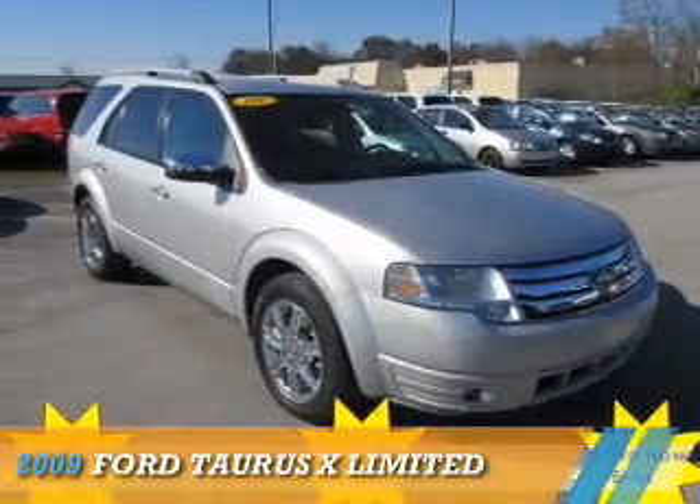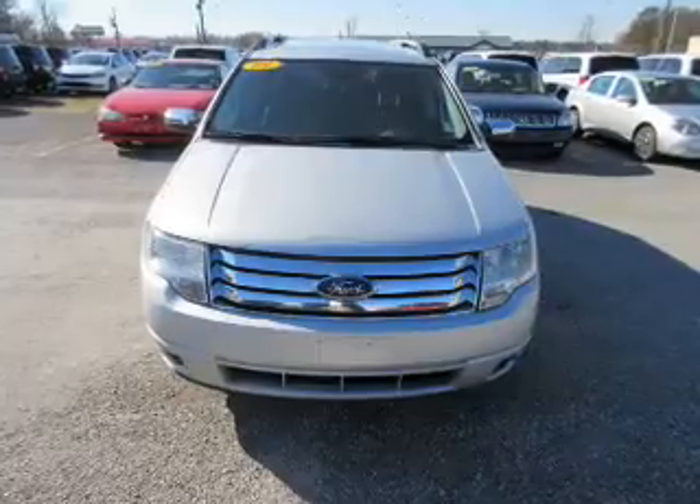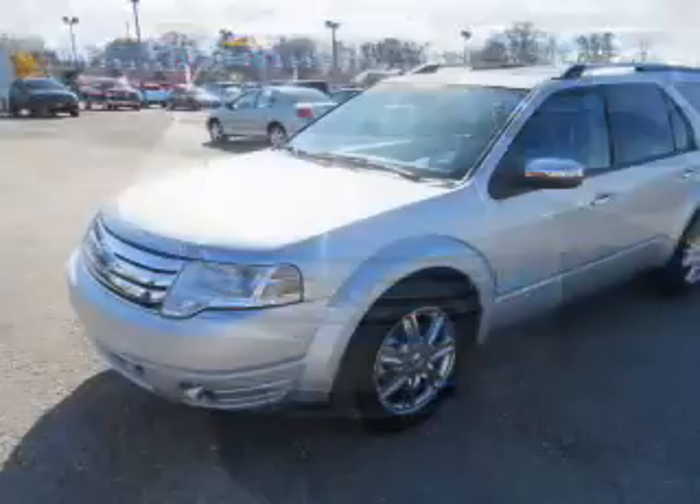Presenting the 2009 Ford Taurus X. It's powered by a 3.5 liter 6-cylinder engine and an automatic transmission.